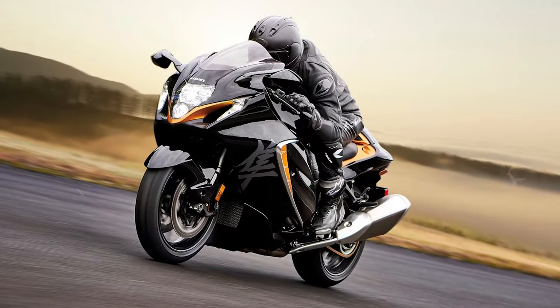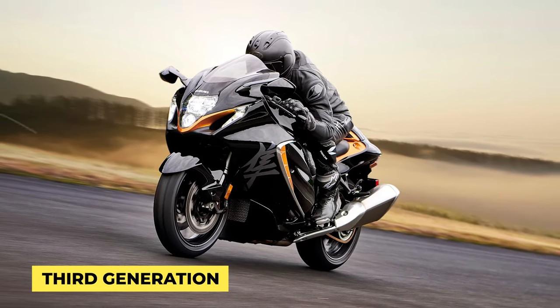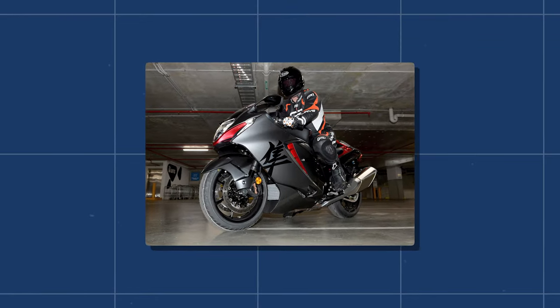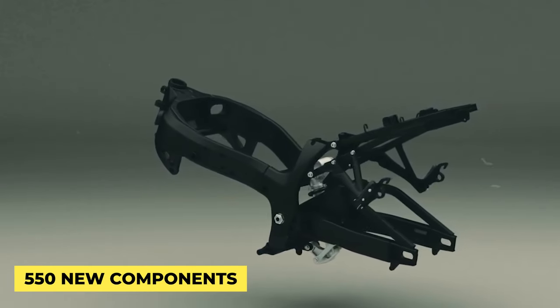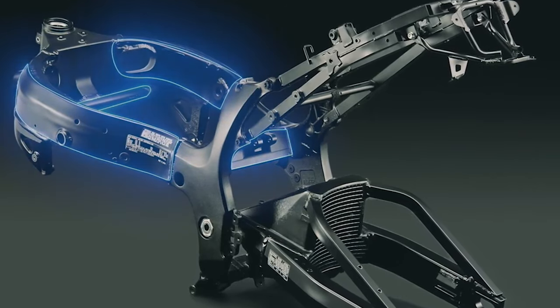The year 2021 marked a triumphant return for the Hayabusa — its third generation emerging onto the motorcycle scene. This comeback was a statement of resilience and adaptability in the face of changing regulations and shifting market demands. This latest iteration was more than just a facelift; it was a comprehensive overhaul. With over 550 new components, it represented a leap forward in terms of performance, technology, and rider experience.